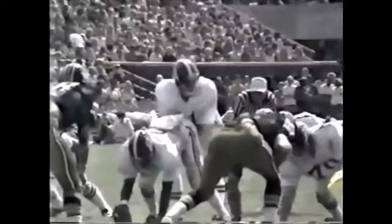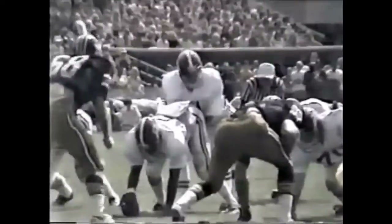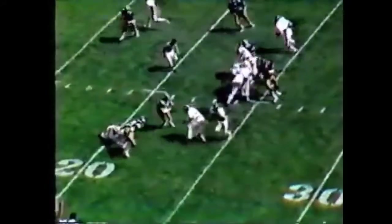You can see Missouri switching their defense over, and you can see Alabama switching their offense. They've sent Ogilvy out to the right side. Tony Nathan takes it down to the 11-yard line — that is going to be another Alabama first down.